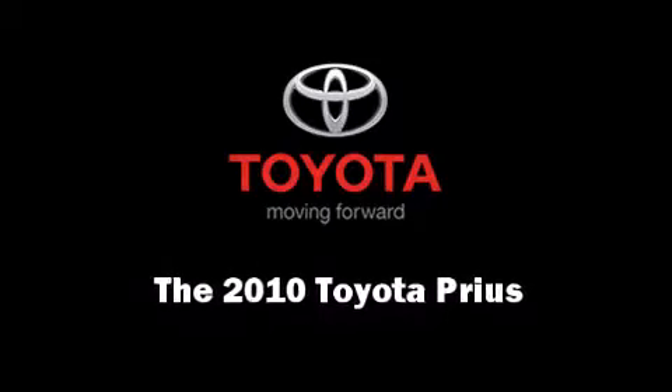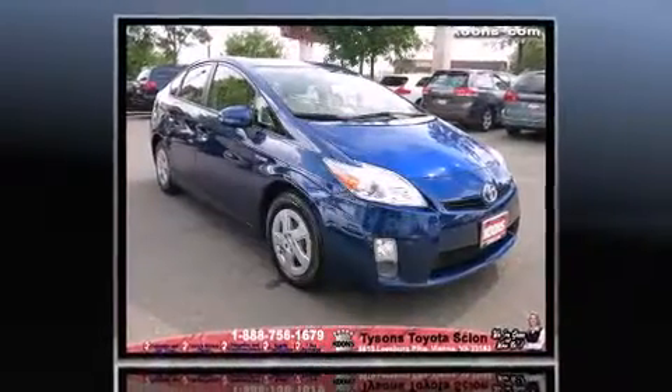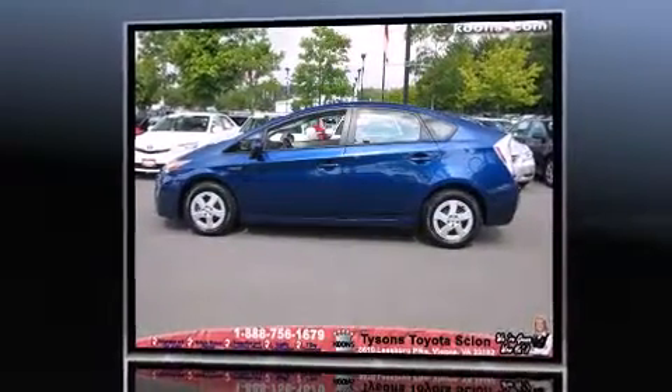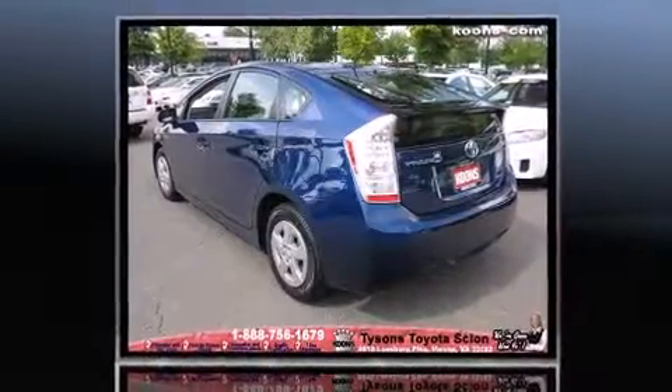Discerning drivers will appreciate the 2010 Toyota Prius. With less than 40,000 miles on the odometer, this hatchback hits the mark with consumers demanding economical versatility. It features an automatic transmission, front-wheel drive, and a 1.8-liter four-cylinder engine.